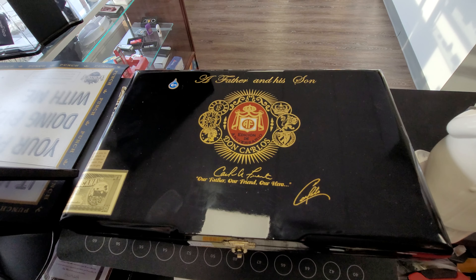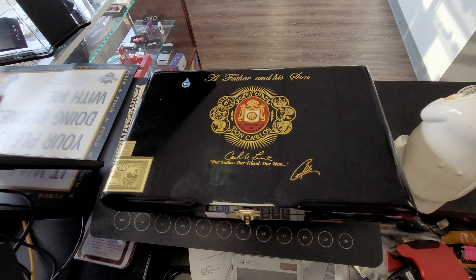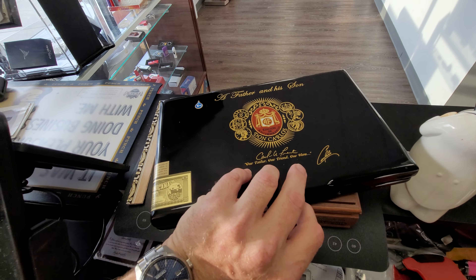Moving up the line is this box called 'My Father and His Son' — Don Carlos and Carlos Fuente. Inside, I've already smoked one of these, which was an incredible cigar — I did a review on it. It was a 20-year Opus X, and this is the one I smoked on another video. It was truly phenomenal.